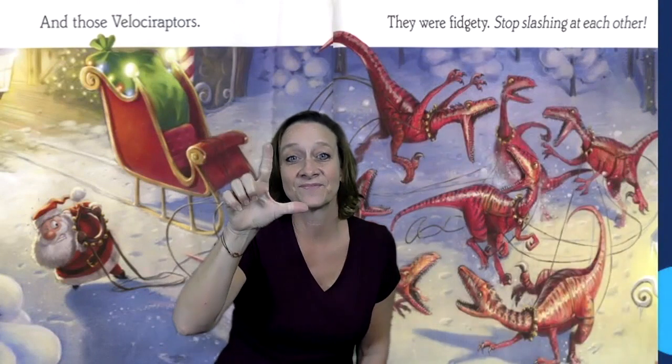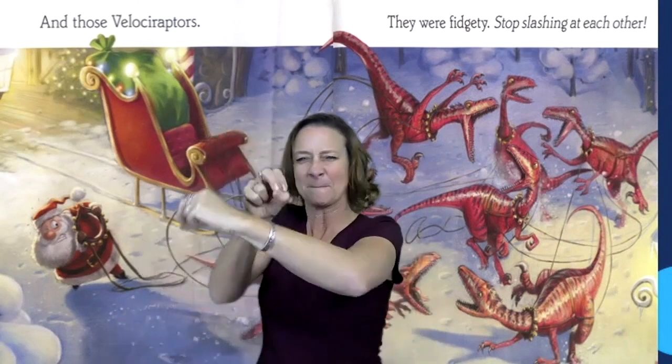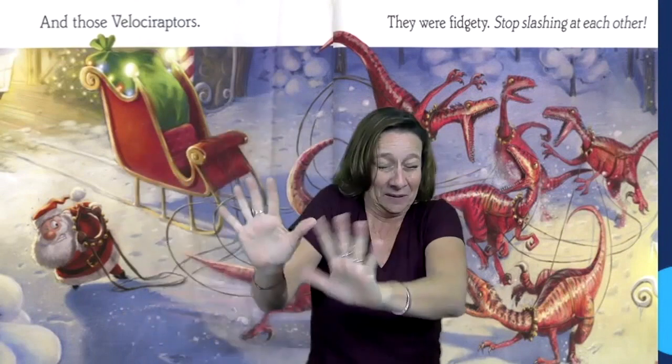Up and up and up they flew. And those Velociraptors, they were fidgety. Stop slashing at each other!